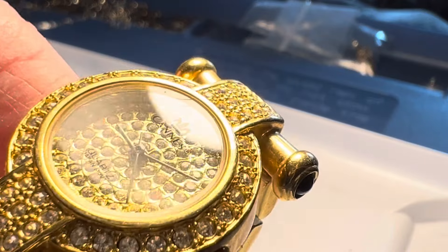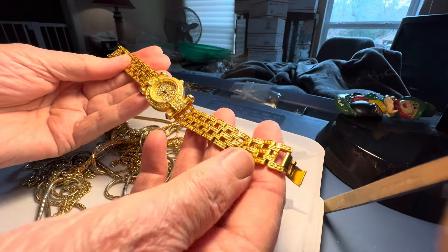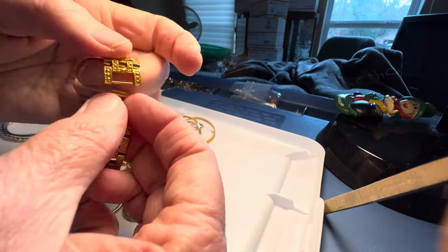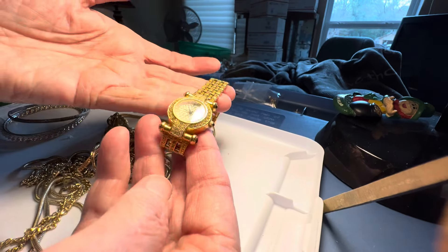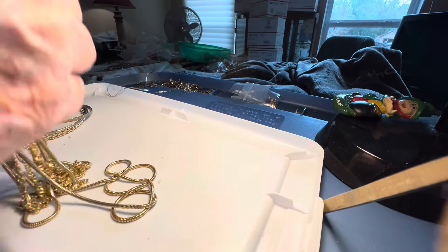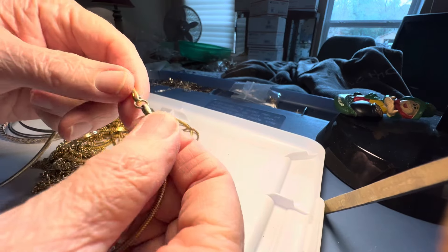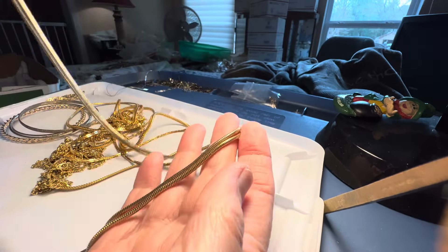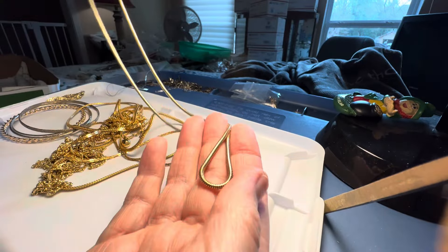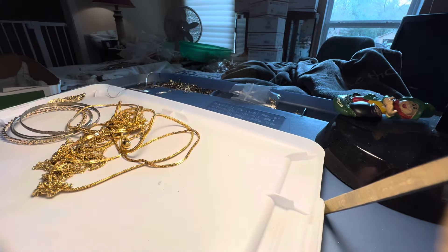I forgot who this was — you can barely see it. $8. Needs a battery, and it is in excellent condition. All golden. This is just over at the head — it doesn't have a clasp. $3. You could put a jump ring and a nice pendant on that. It's gold tone.